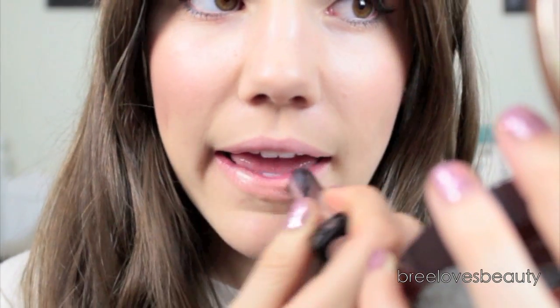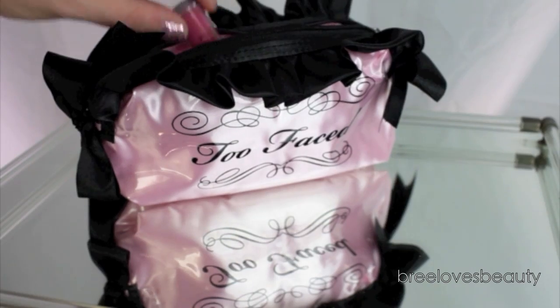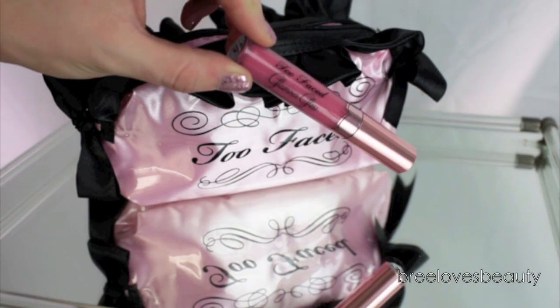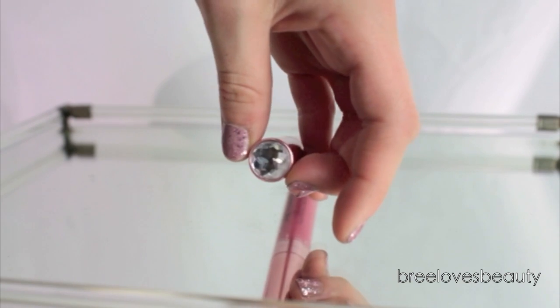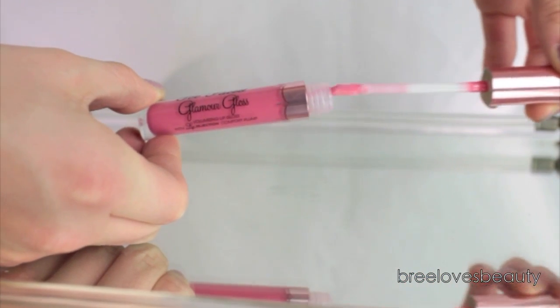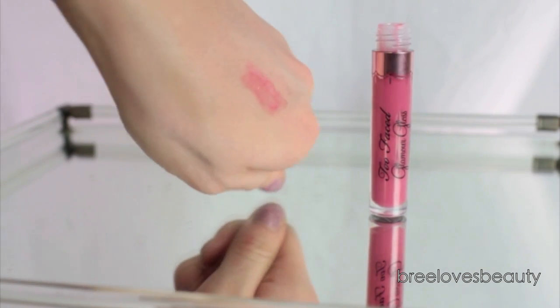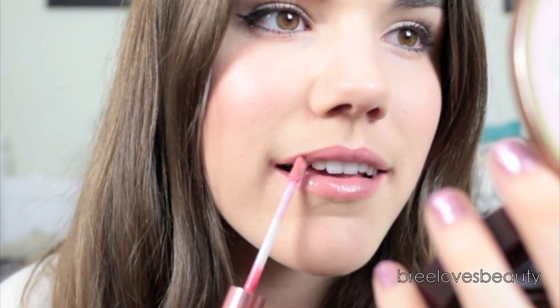Because the eyes have so much going on, I'm going to take a nude lipstick and apply this to my lips to help balance out our makeup. Then I'm going to take the Too Faced Glamour Gloss in the color This Is Pretty. Just look at this beautiful diamond on the top — not real of course, but definitely glamorous. The doe foot applicator makes it really easy to apply, and it's super shiny — a really sheer baby pink color that looks beautiful over this nude lipstick. It also gives a nice plumping effect.